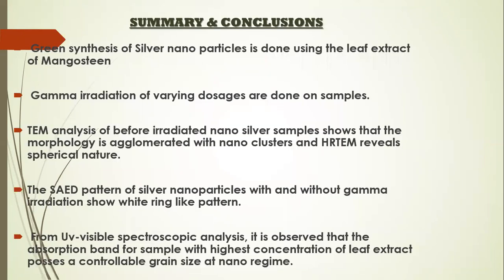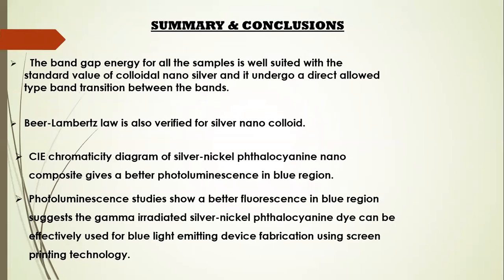In conclusion, silver nanoparticles are synthesized by green synthesis using leaf extract of mangosteen, and gamma irradiations are given at different dosages. TEM analysis before gamma irradiation shows the nanoparticles are agglomerated, while after irradiation they are no longer agglomerated. HR-TEM confirms nanoparticles are spherical in nature, and SAED pattern shows FCC crystal structure. UV-visible spectroscopic analysis shows that samples with the highest concentration of leaf extract possess a controllable grain size in nano-regime, and the bandgap energy for all samples is well-suited with the standard value of colloidal nano-silver, undergoing a direct allowed band transition. Beer-Lambert's law is also verified.